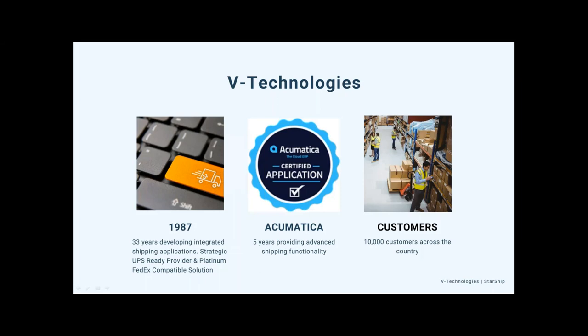A little bit about vTechnologies: we're located in Connecticut. All of our sales, support, and development we do everything in-house. We've been developing integrated shipping solutions since 1987. We are a UPS Ready as well as a FedEx Platinum compatible solution — certified solutions for both UPS and FedEx. We've been working with the Acumatica interface for over five years now, integrating with over a dozen ERP systems currently, with about 10,000 customers using our integrated shipping solutions.